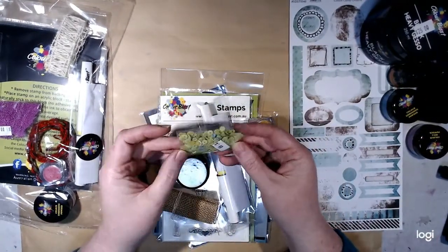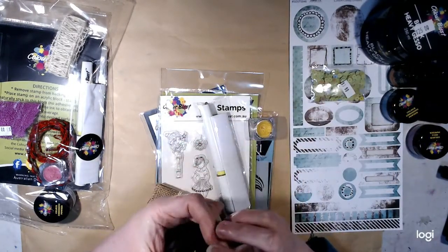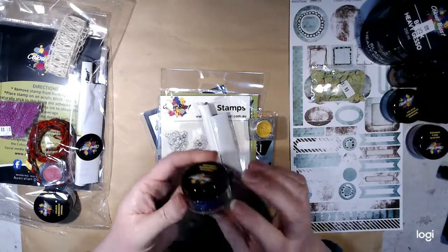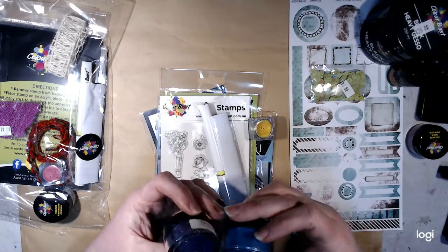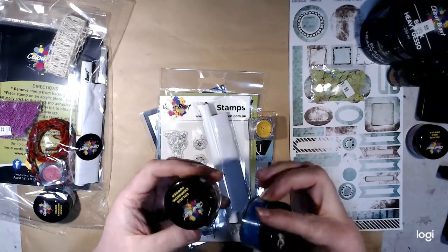So from the first mystery box we've got some green sequins — that'd be fun to use. We've got a colour embossing powder, golden purple. It's a glittery embossing powder, which is kind of cool.